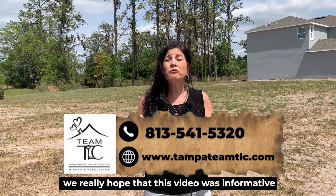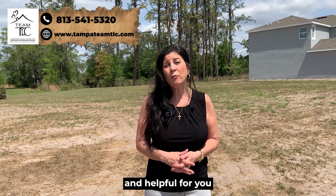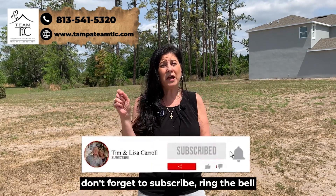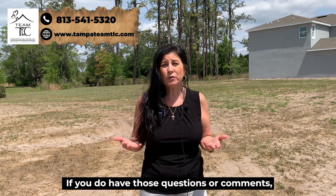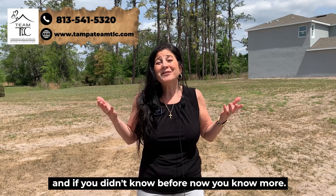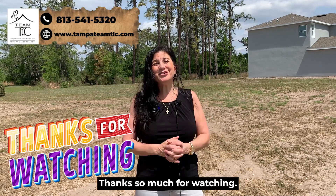We really hope this video was informative and helpful. Please don't forget to subscribe, ring the little bell, and give us a thumbs up. If you have questions or comments, put those below. Thanks so much for watching — ciao for now!